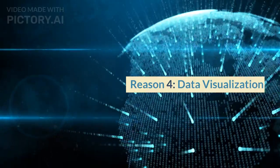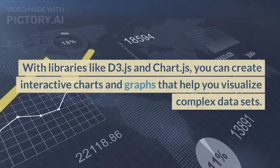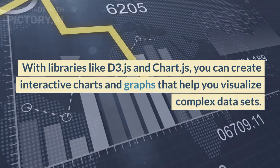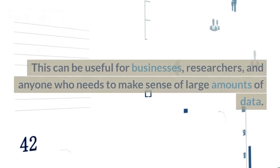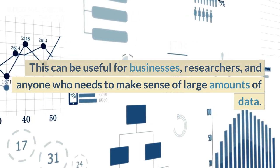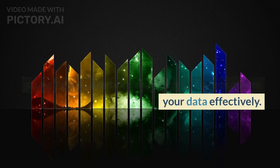Reason 4: Data Visualization. JavaScript is also used for data visualization. With libraries like D3.js and Chart.js, you can create interactive charts and graphs that help you visualize complex data sets. This can be useful for businesses, researchers, and anyone who needs to make sense of large amounts of data. By learning JavaScript, you'll be able to create stunning visualizations that help you communicate your data effectively.